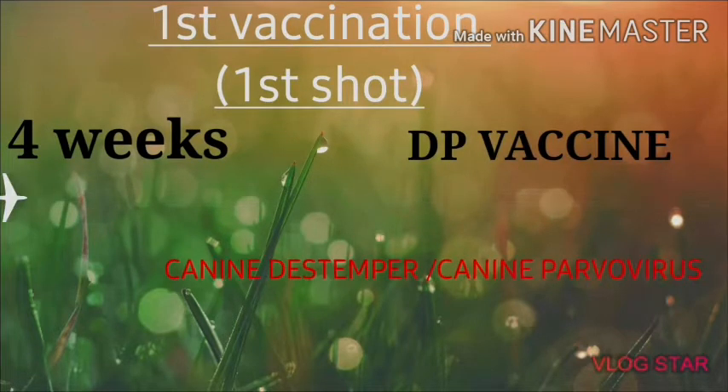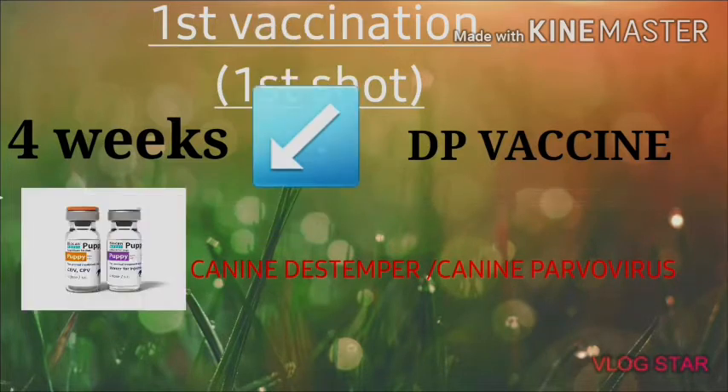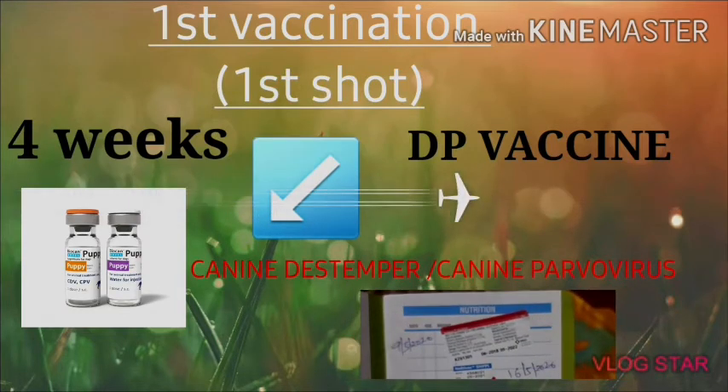The first shot of the dog is given at 4 weeks. It's called the DP vaccine — canine distemper or canine parvovirus. After you give it, your veterinarian will administer it, and it will be given again at 21 days.